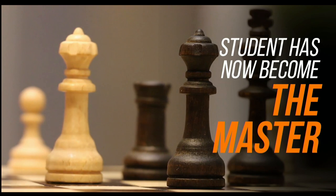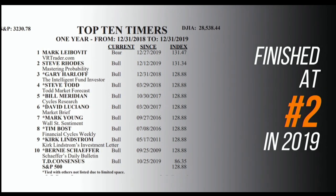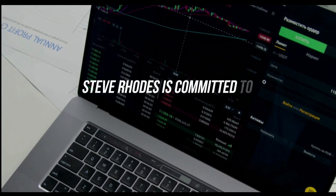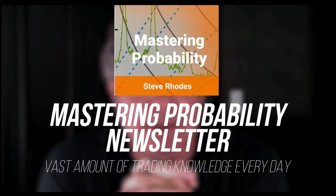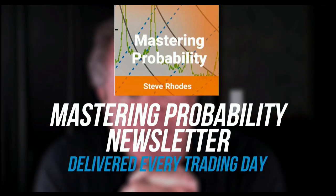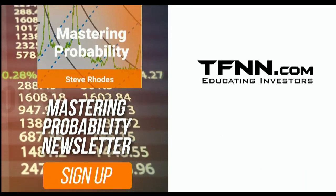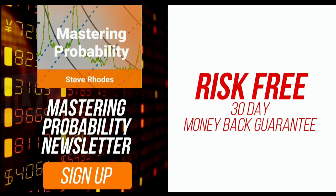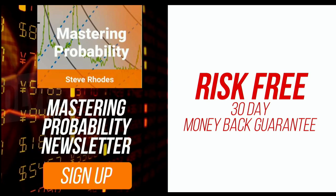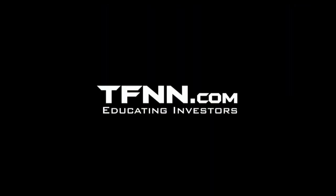Steve Rhodes started his trading career as a student almost 20 years ago, and the student has now become the master. Steve won the prestigious Timer of the Year Award in 2018 and barely missed it again in 2019, finishing at number two. Steve Rhodes is committed to sharing his techniques and knowledge every day in his Mastering Probability newsletter, delivered every trading day with updates throughout the afternoon. Sign up and receive access to seven of Steve's educational webinars absolutely free. All newsletters come with a 30-day money-back guarantee. Visit TFNN.com.